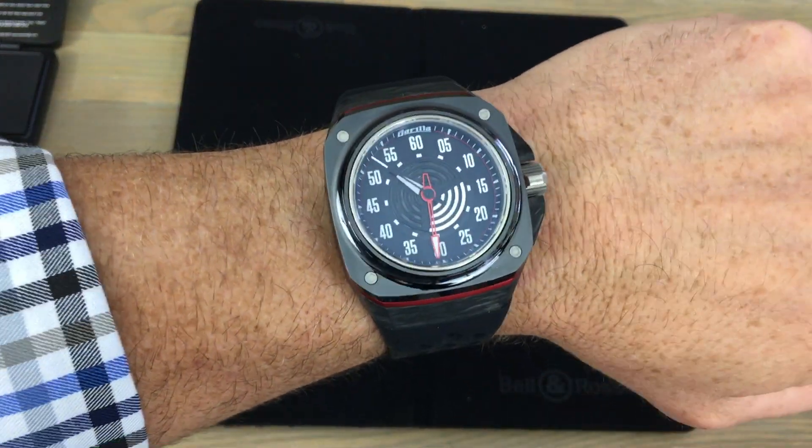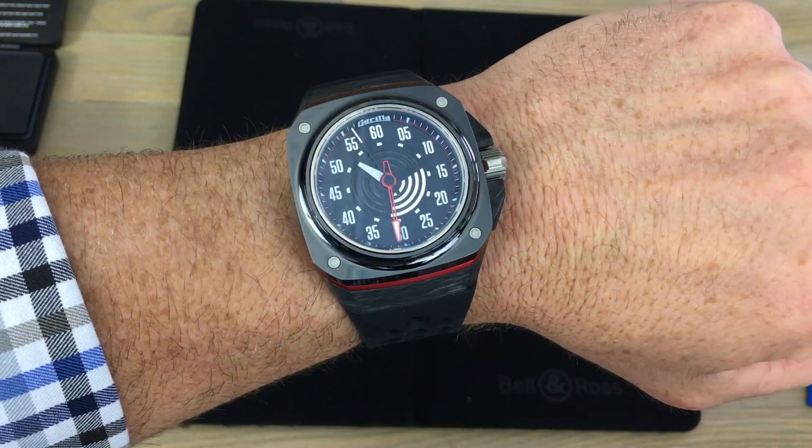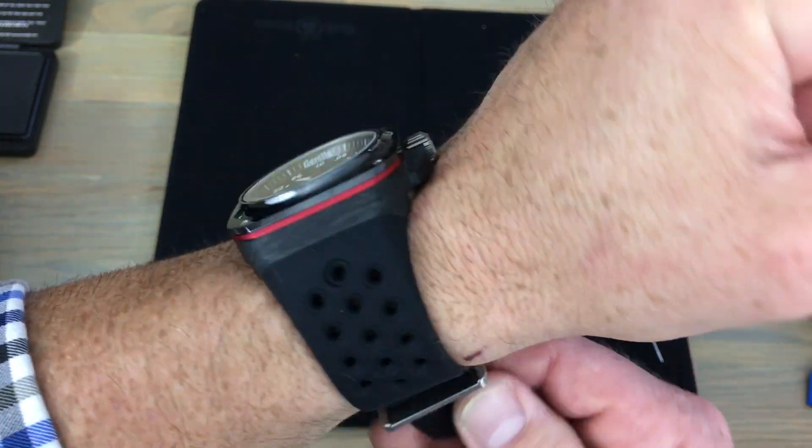Another reason it feels so good on the wrist is because it's extremely light for this size of watch, and the reason for that is the construction.